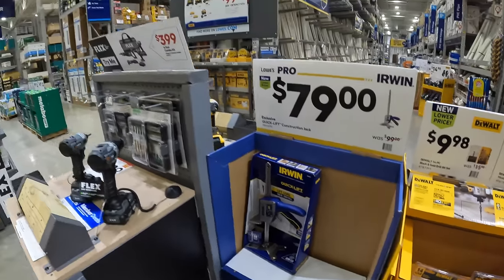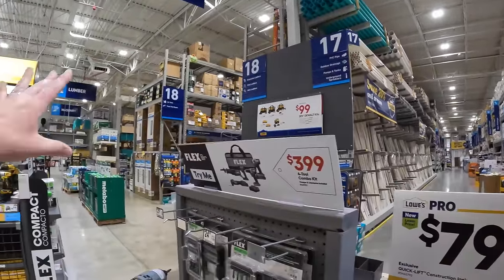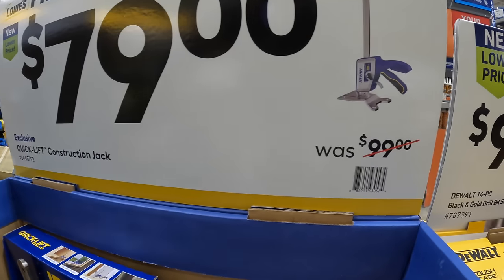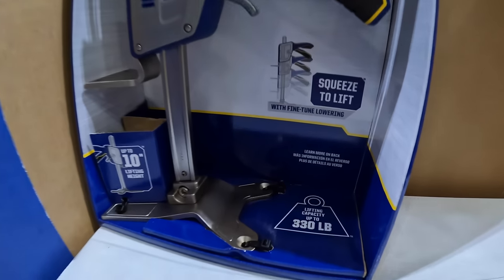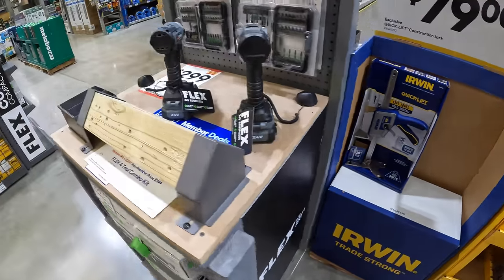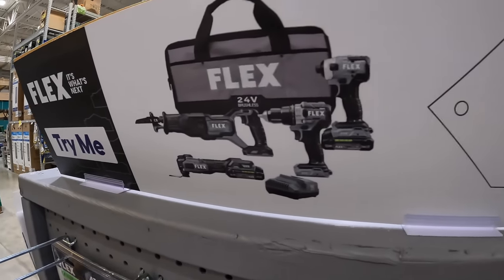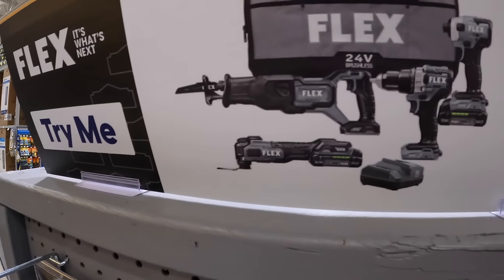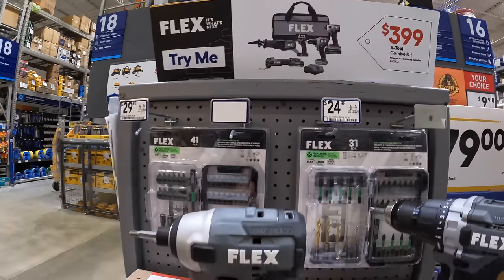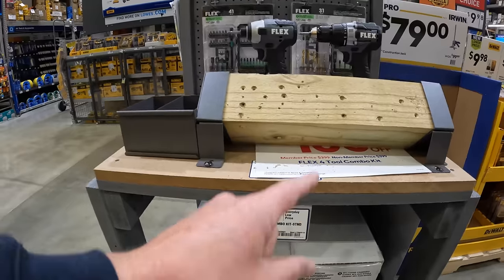So many sales happening — we still have Flex's BOGO, DeWalt's BOGO, and some more end caps. $79 for their quick lift construction jack, so $20 off, 330-pound lift capacity. Flex has this going on: $399 for this 4-tool combo kit — the drill driver, impact driver, full-size reciprocating saw and oscillating tool, two batteries, charger and a bag. But they currently just have the impact driver and drill driver on display.